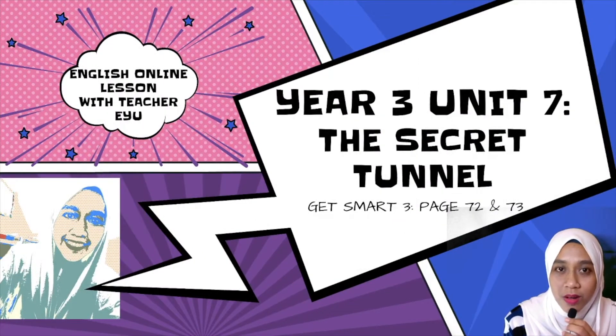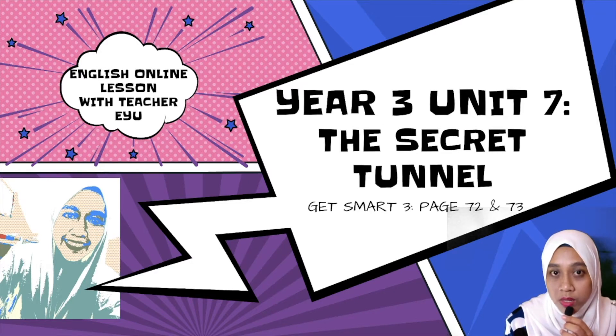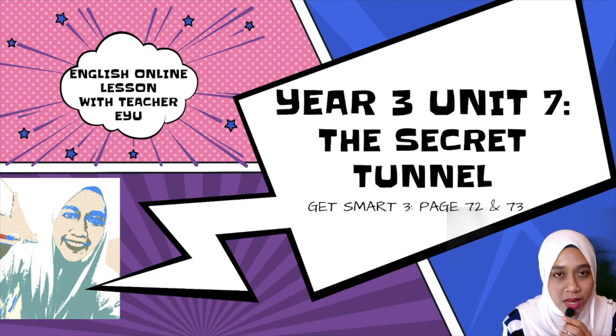Assalamualaikum and a very good morning to all my dear students. How are you doing today? I hope you are doing fine, staying safe at home with your family. Today we are going to learn Year 3 Unit 7 under the title 'The Secret Tunnel'. We are going to use the Get Smart Tree Book pages 72 and 73 as our reference.